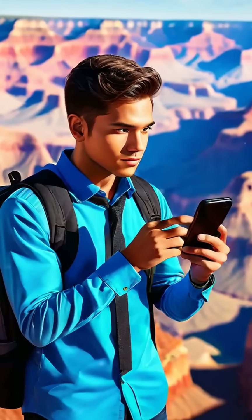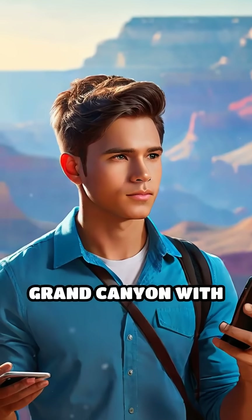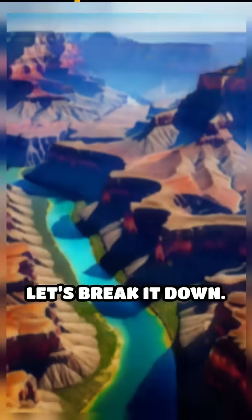Pause your scroll and imagine this. What if we tried to fill the entire Grand Canyon with ping pong balls? Let's break it down.